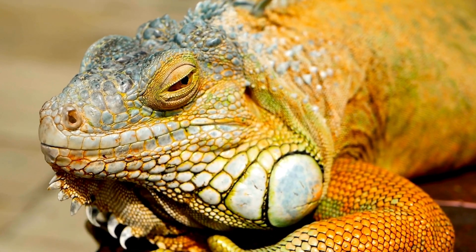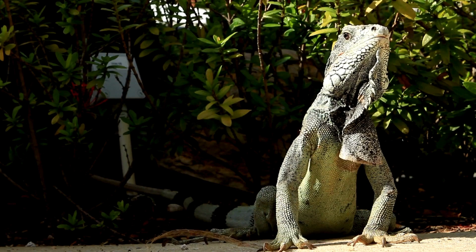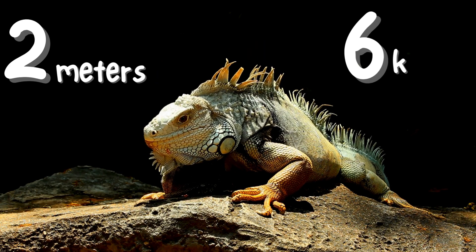They're like the VIPs of the treetops, chilling in the canopy, soaking up that sweet sunlight. The males in this species can get pretty huge, hitting over two meters long and weighing around six kilograms.